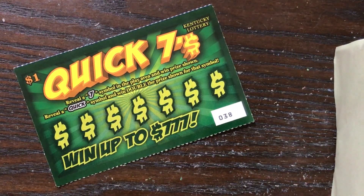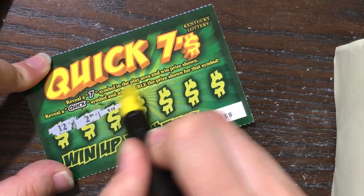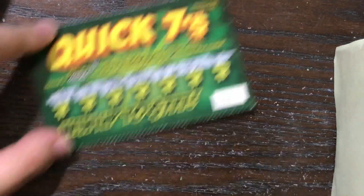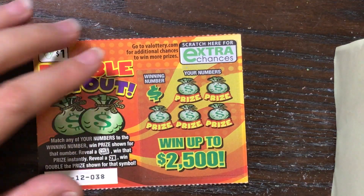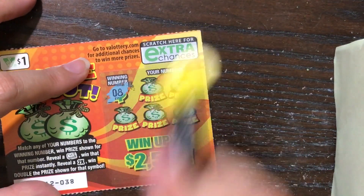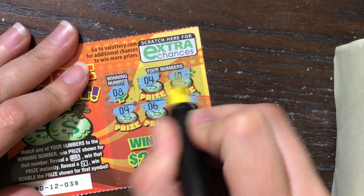On the Kentucky Lottery ticket we are looking to find a seven symbol for an instant win or a quick symbol for double. Really hoping we can find one of those quick symbols, but this ticket is easy because we just need sevens or quick symbols. For the Virginia Lottery Double Payout, all we need to do is match our number to the winning number, reveal a roll of cash to auto win, or a 2x for double the prize. It's cool that these tickets ended up competing against each other — they both have a doubler and a regular match-and-win. Very fitting.